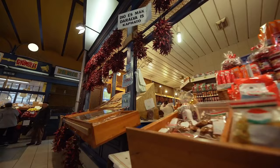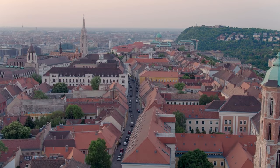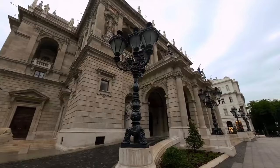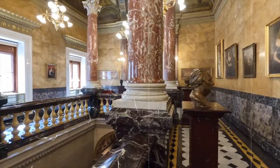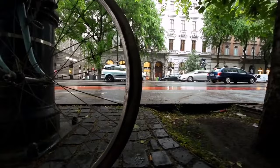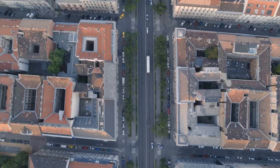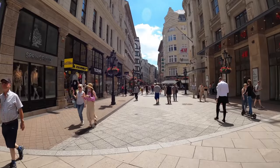8. Andrássy Avenue. Located in the heart of Budapest, Andrássy Avenue is a mesmerizing boulevard that boasts a rich history and offers an array of captivating attractions. As you stroll along this iconic thoroughfare, you will be transported back in time, marveling at the grandeur and elegance of its architectural wonders. One of the highlights is the Hungarian State Opera House, a magnificent neo-Renaissance building that exudes opulence and cultural significance. Continuing along Andrássy Avenue, you'll encounter the House of Terror, a haunting museum dedicated to the memory of Hungary's dark past under fascist and communist regimes. The avenue is also a hub of cultural landmarks and provides an exquisite shopping experience, with its array of high-end boutiques, fashion houses, and designer stores.